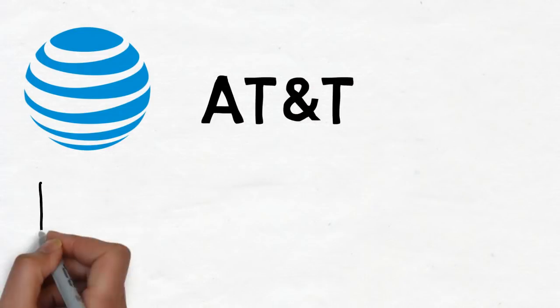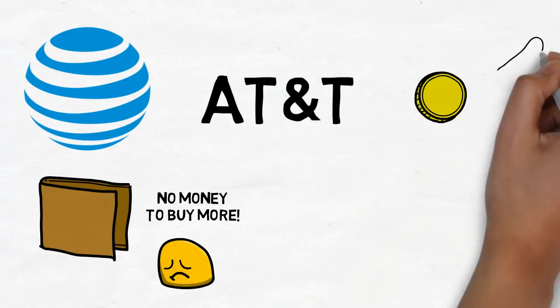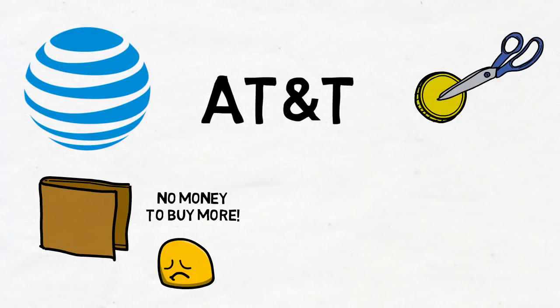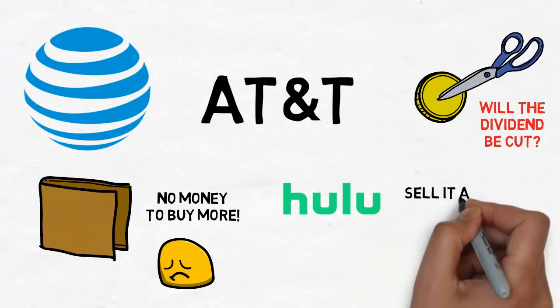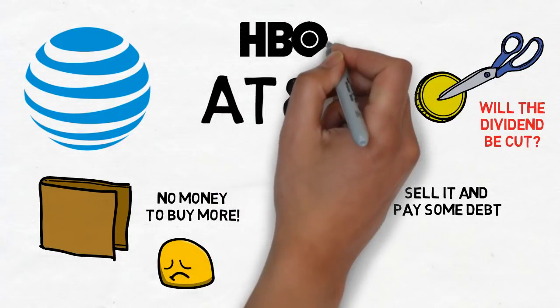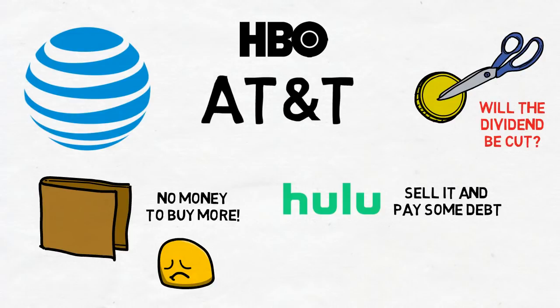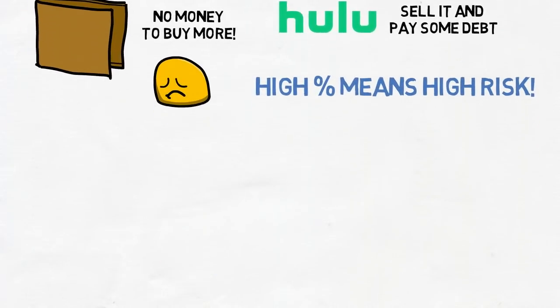Starting with AT&T — still liking this one a lot and would buy more if I had the extra capital. Since the last video they still have the same massive debt problems, and spectators and critics are still worried about their ability to pay their dividend, with some even saying they should cut it. On the upside, they've sold their share of Hulu for $1.43 billion, though compared to their $180 billion debt, every little helps. AT&T already have HBO and their own streaming service from the Time Warner acquisition, so Hulu wasn't necessary. It's a high-yielding stock but always comes with the risk of a cut due to that high debt burden.